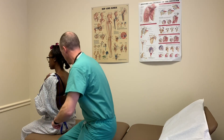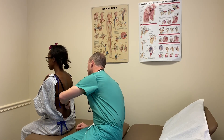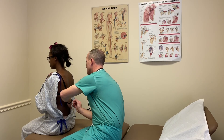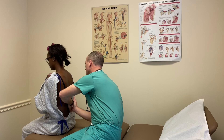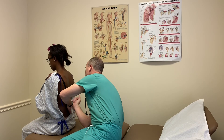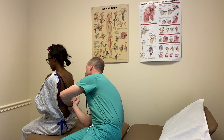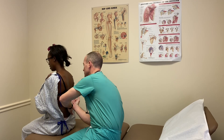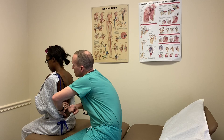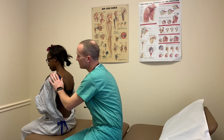Before we switch to the anterior chest, I'm going to palpate for costovertebral angle tenderness in this region, up underneath your last rib. I'm going to give a little pressure — tell me if this is tender. No tenderness reported bilaterally. Normal expected findings.